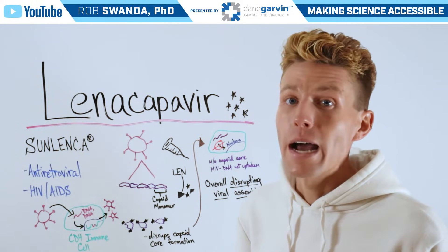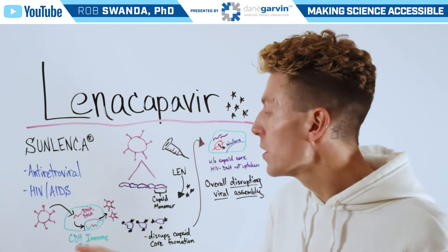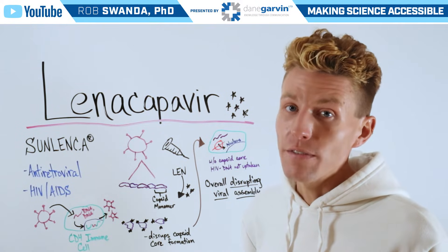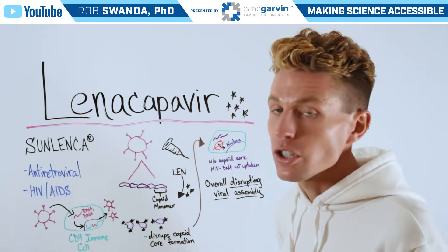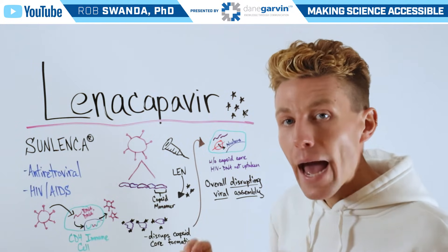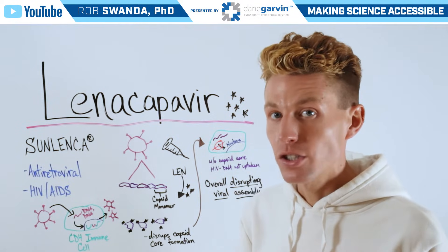This allows the immune cell to create more of those HIV proteins that can be assembled to create more virus — essentially creating an HIV factory. If we zoom in on an HIV virus, it's actually composed of a variety of different capsid monomers that create a capsid core to protect that genetic material.